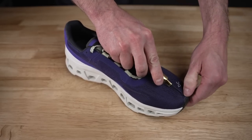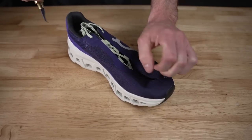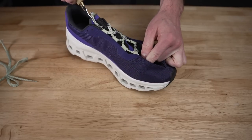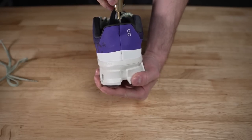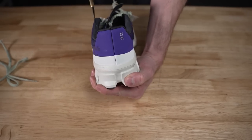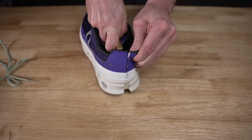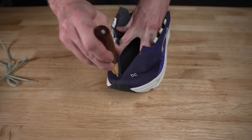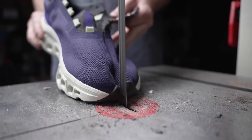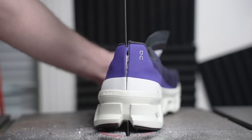So let's cut these things in half and see what's going on with the Speed Board and how much cushioning is really in this shoe.